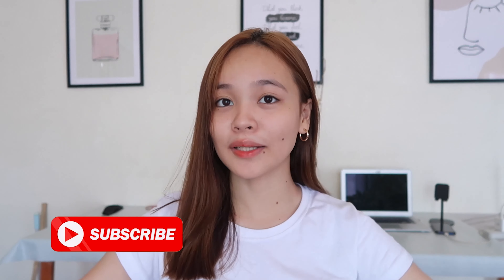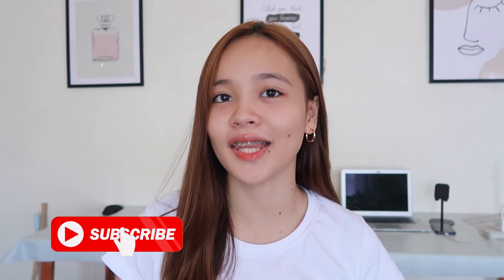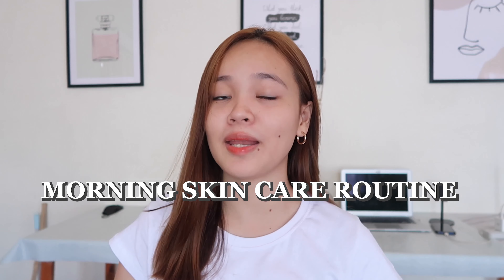Hey Skyscarbers! Welcome or welcome back to another vlog. So for today's video, I'm going to be showing you my morning skincare routine since a lot of you guys have been asking me to do that kind of content. Actually, I have a morning skincare routine here on my YouTube channel, but that was 2 years ago. So this is the updated version.